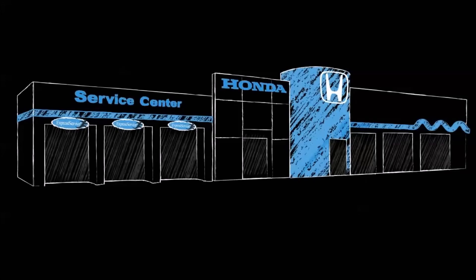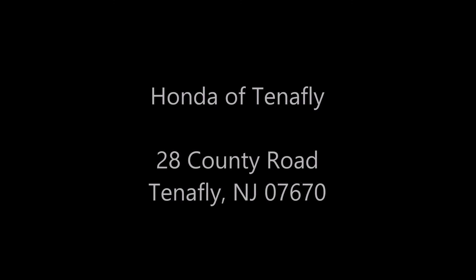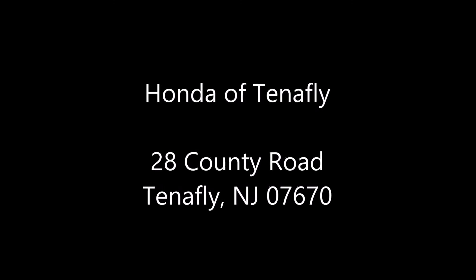Visit your local Honda dealer when you see the little wrench icon, or stop by any Honda dealer that offers express service for quick, easy, and affordable service. Thank you.